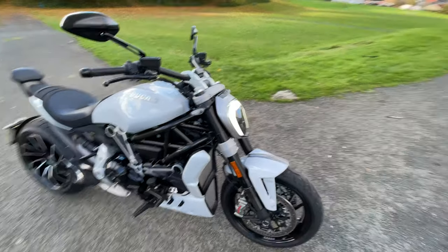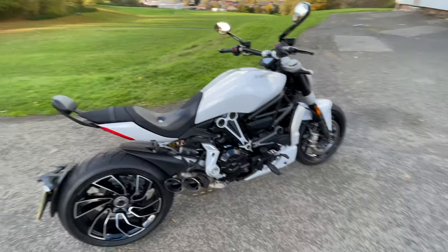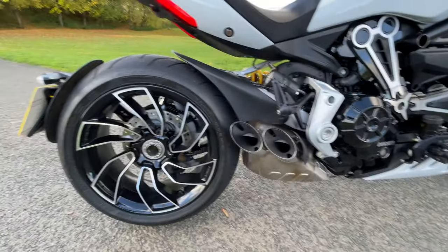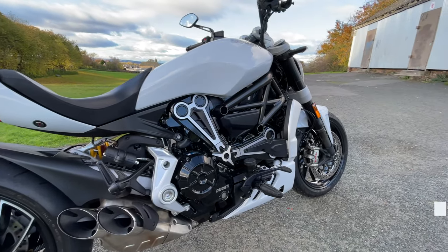I'm going to be doing loads of videos while I'm out and about on it — I'm just getting used to it. It's kind of winter months now. But just look at the gorgeous art that Ducati have come up with for this machine.